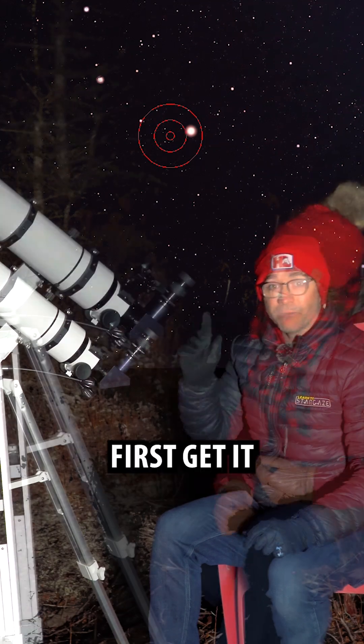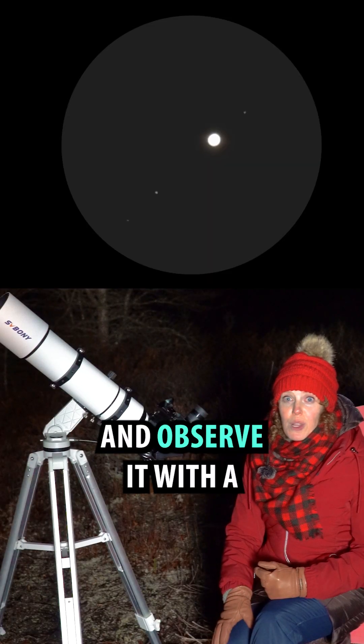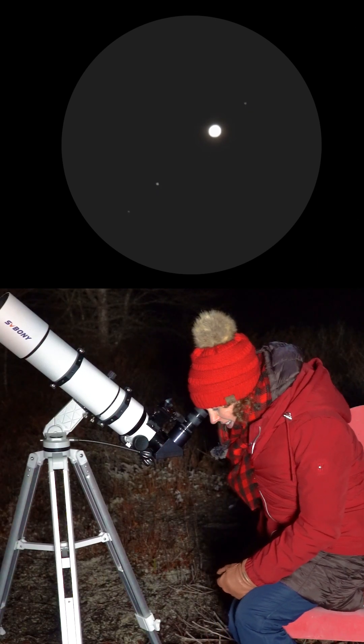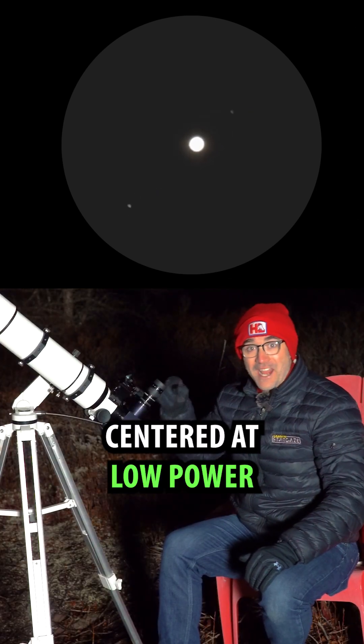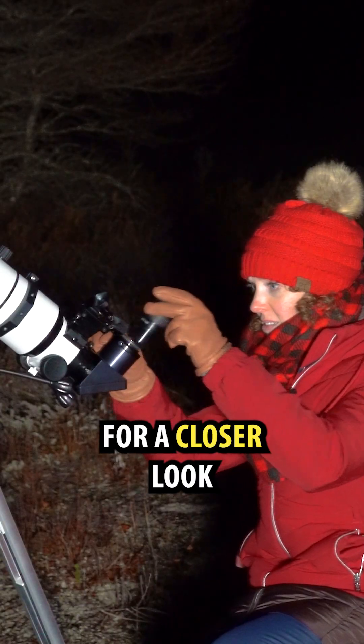To see Jupiter in your telescope, first get it centered in your finder and observe it with a low-powered eyepiece. With Jupiter centered at low power, switch to a higher-powered eyepiece for a closer look.